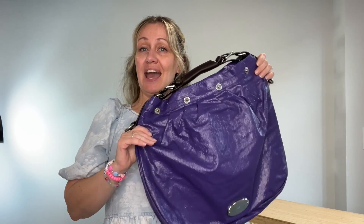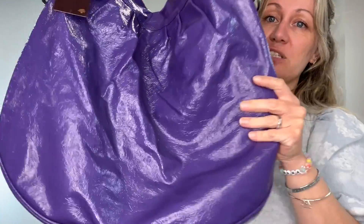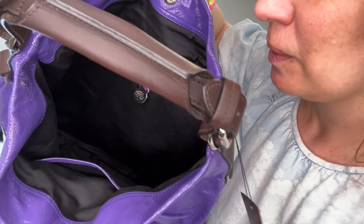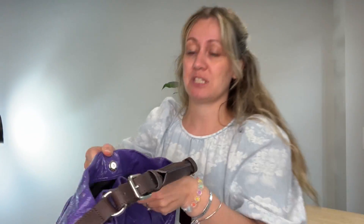Back to the condition of this Mulberry Mitzi Hobo: we have called the exterior excellent because, as I said, it's brand new — it still has the tags on. Even in storage it hasn't been worn and there are no marks. The interior we have also called excellent; it's a black cotton lining and it's pristine, in really good condition.